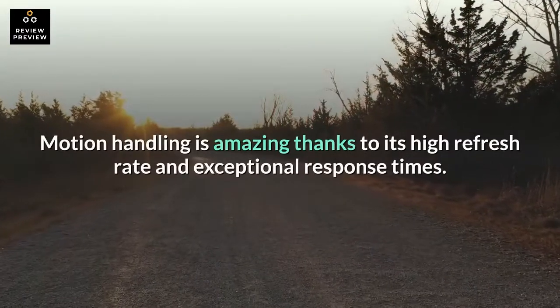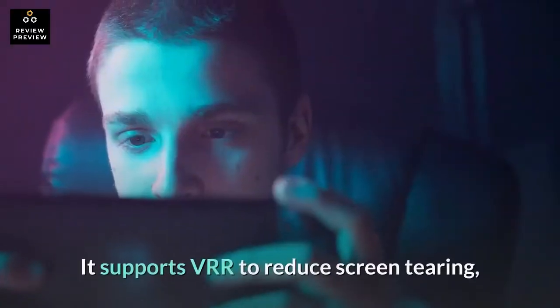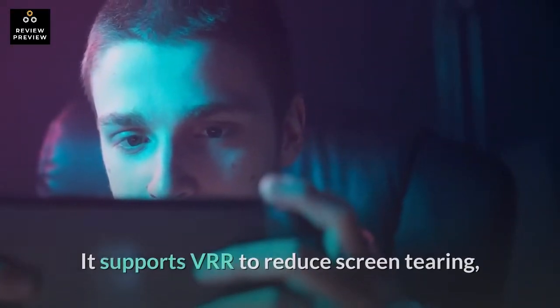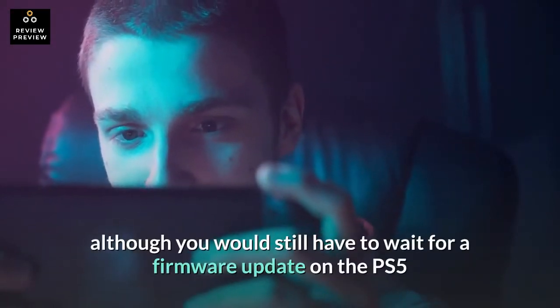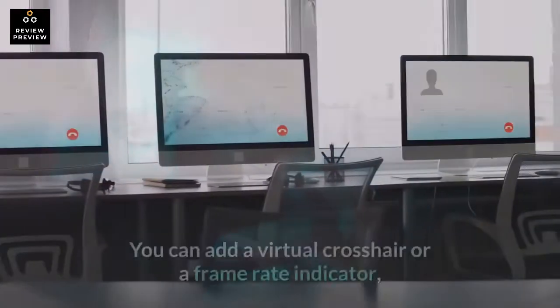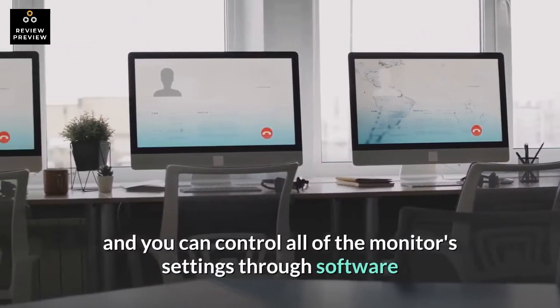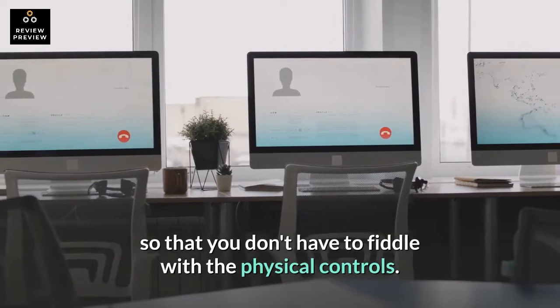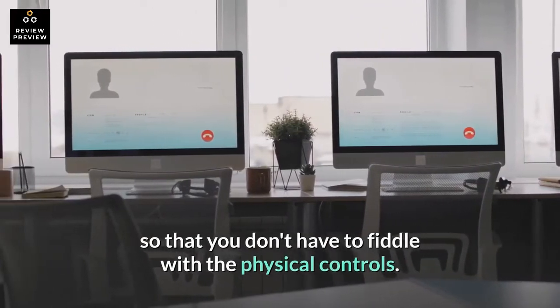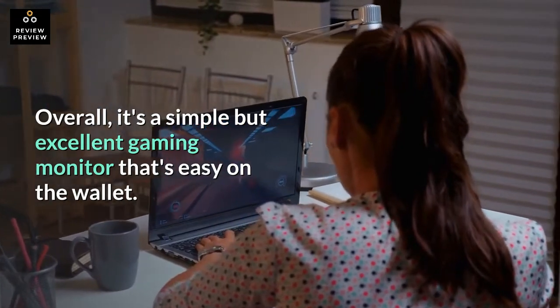Motion handling is amazing thanks to its high refresh rate and exceptional response times. It supports VRR to reduce screen tearing, although you would still have to wait for a firmware update on the PS5 as it hasn't been implemented yet. You can add a virtual crosshair or a frame rate indicator, and you can control all of the monitor's settings through software so that you don't have to fiddle with the physical controls. Overall, it's a simple but excellent gaming monitor that's easy on the wallet.